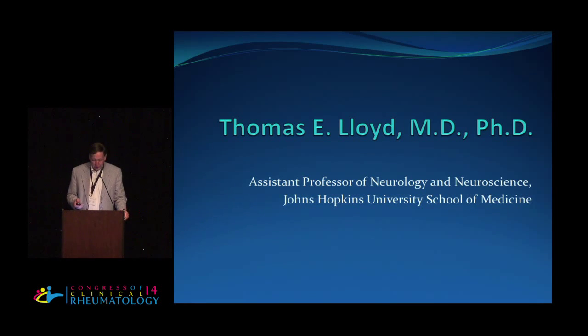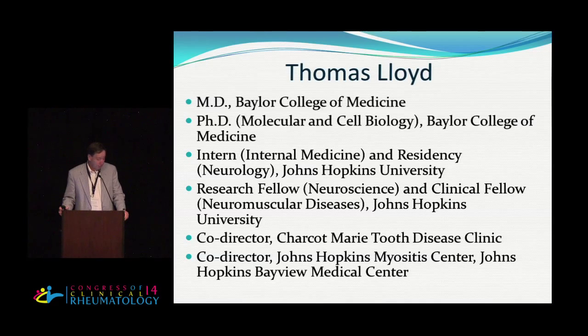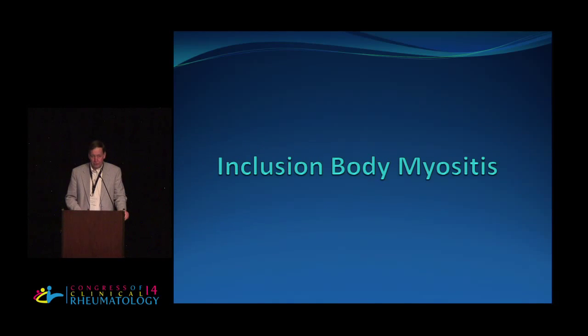Our next speaker is Dr. Thomas Lloyd. He's Assistant Professor of Neurology and Neuroscience at Johns Hopkins. He received his MD and PhD degrees at Baylor, completed his internship and residency at Johns Hopkins, and served as a Research and Clinical Fellow in Neuroscience and Neuromuscular Diseases there. He's co-director of the Charcot-Marie-Tooth Disease Clinic and co-director of the Johns Hopkins Myositis Center. He's going to speak this morning about inclusion body myositis.